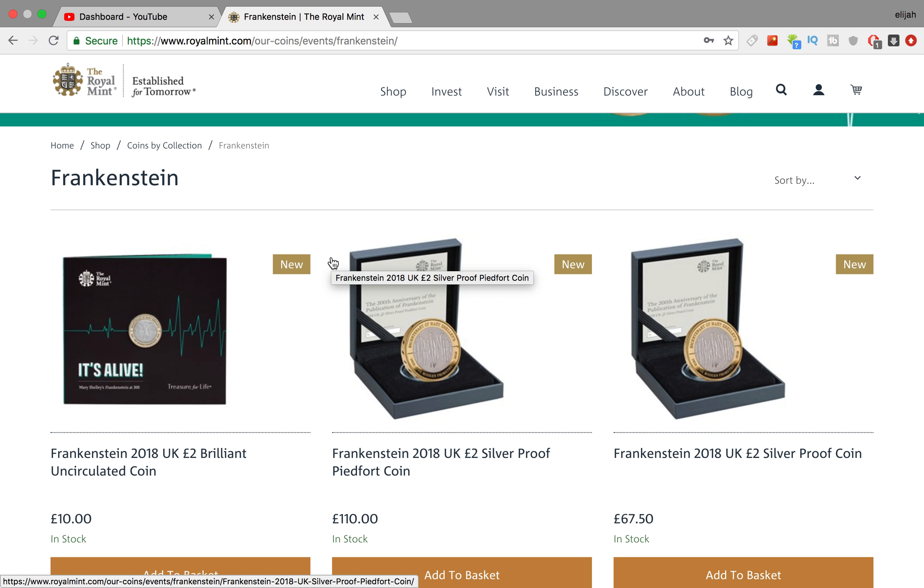If you go to the Royal Mint and do a tour, you get to strike your own coin — it's five pounds for one strike your own, or two for seven pounds, something like that. I've never done it myself, just going off what I've heard on Facebook. So the new Strike Your Own coin starts from the 1st of October, and it's the Frankenstein two pound coin. If you want to book a tour after the 1st of October, you'll be getting the Frankenstein on your Strike Your Own two pound coin.